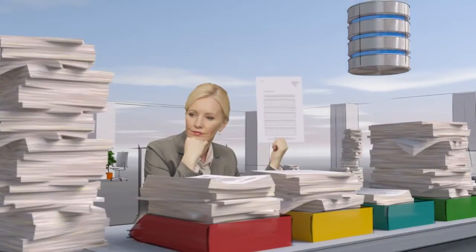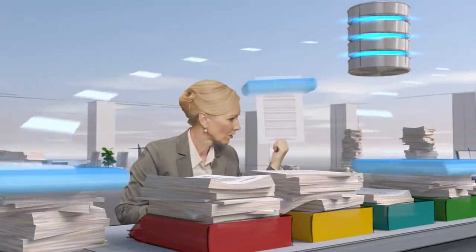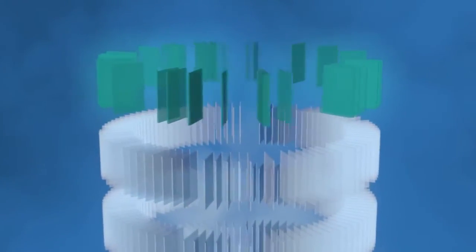There's a much better way to file all your documents. Just scan them and Docuware will digitally organize them for you automatically — sorted and stored by company name, project, and by date.